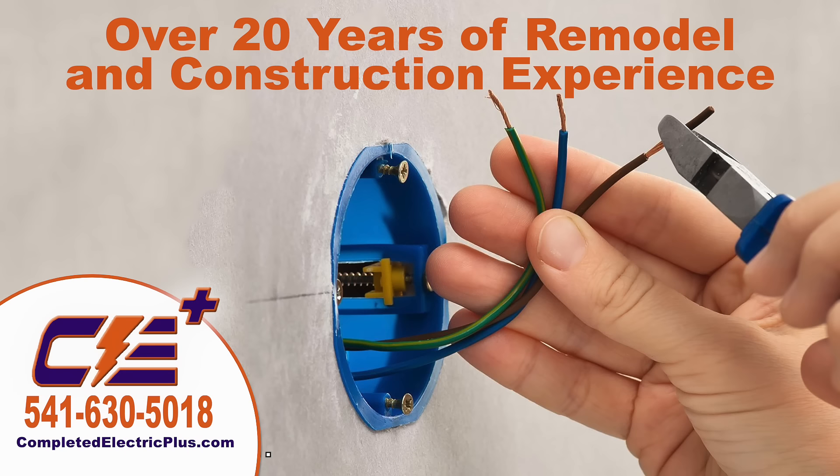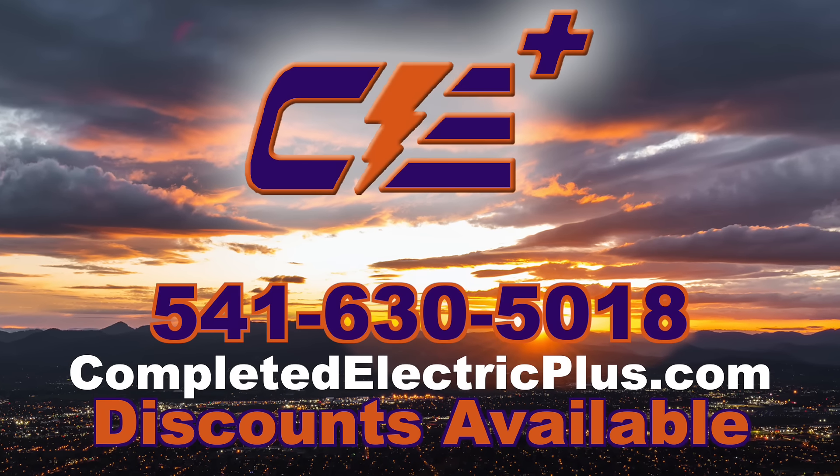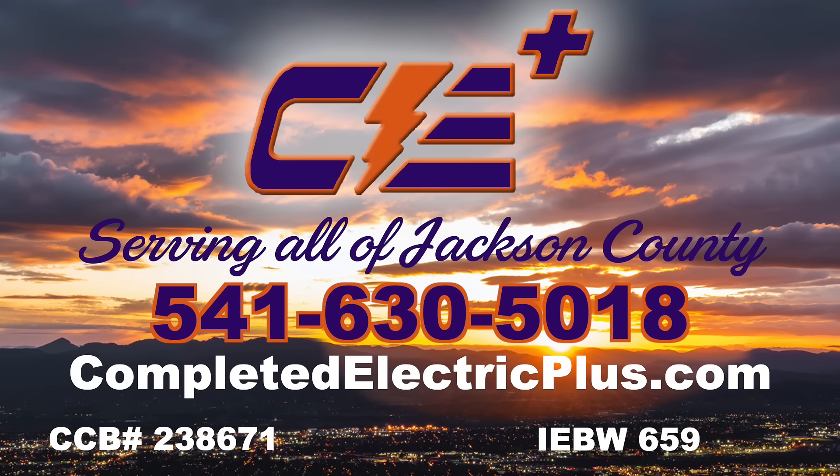With over 20 years experience, licensed and insured by the state, we stand behind the safety of our work. Go to CompletedElectricPlus.com to learn about our discounts or call now to get a free estimate. Your next electrical job isn't complete until you call Completed Electric Plus.